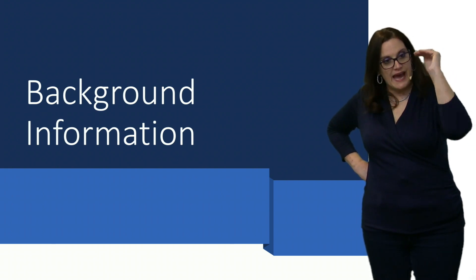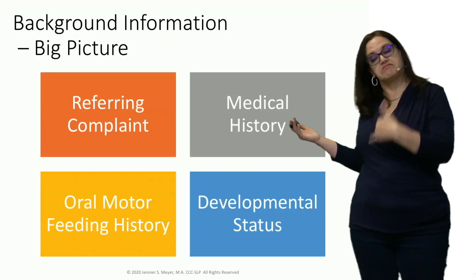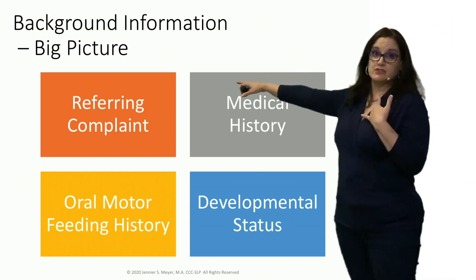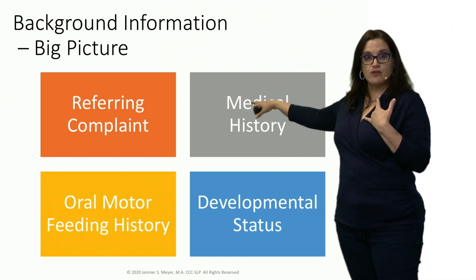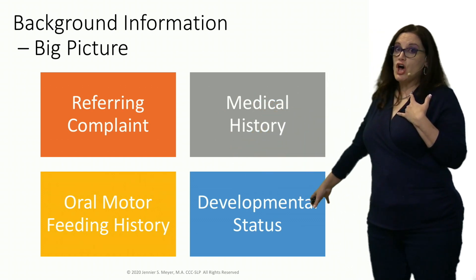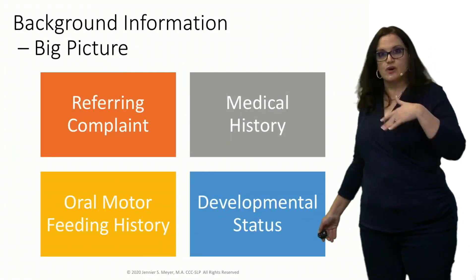You should be asking the right questions. What I do first is write down the referring complaint, then go over the medical history, then the oral motor history, and also look at their developmental status. Let's go into those now.